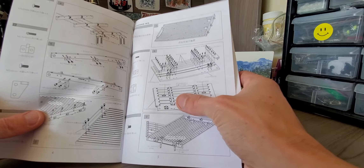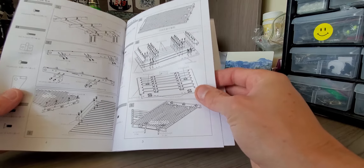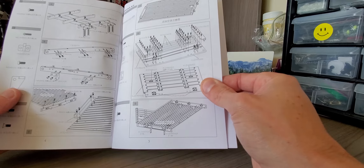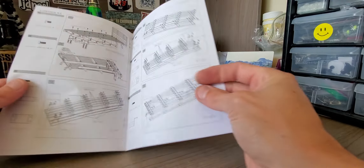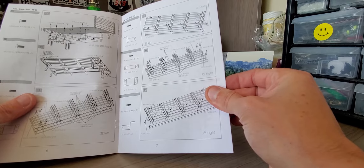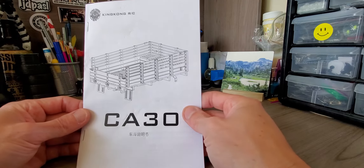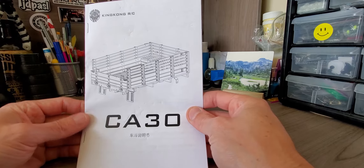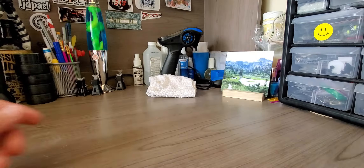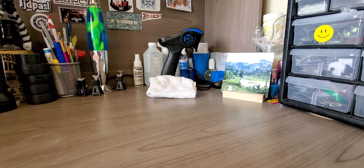All the hinges and the bracing right here are all metal. I'll start working on those here soon, and then start putting everything together. But yeah, that's just the manual for the bed part.